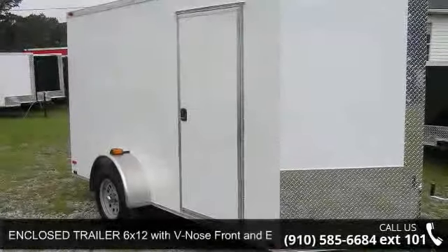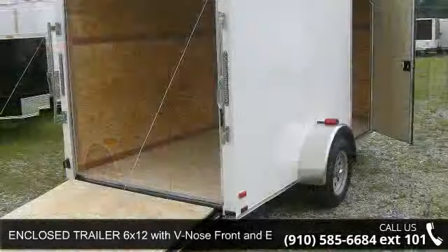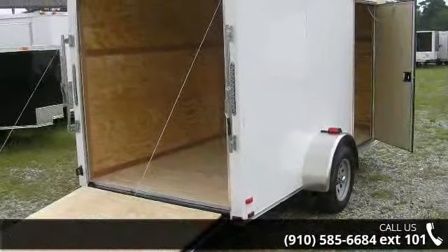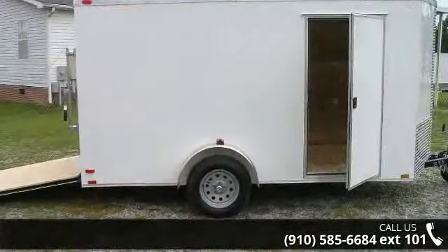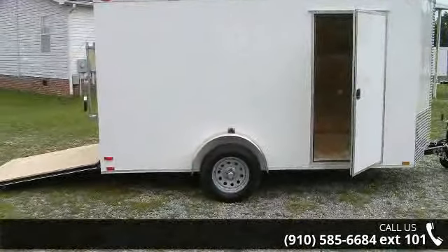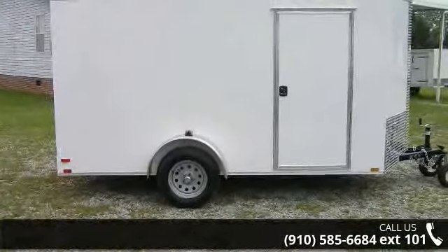Up for sale is an enclosed trailer, 6x12 with V-nose front and extra height. If you are looking for a quality trailer, consider this one. This unit is priced just right and comes equipped with many desirable features. Follow the link in the description below to learn more about this trailer's features.